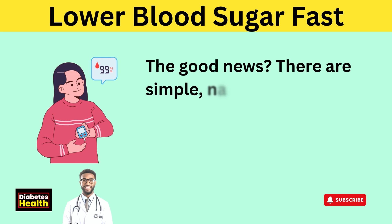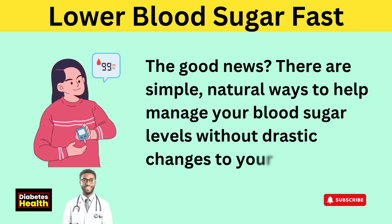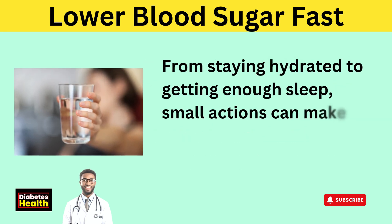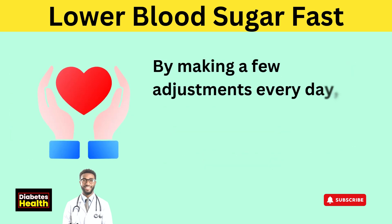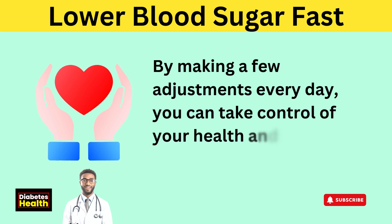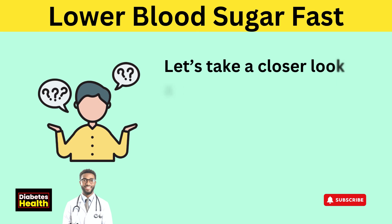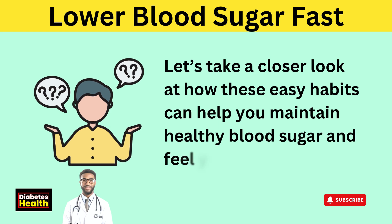The good news? There are simple, natural ways to help manage your blood sugar levels without drastic changes to your routine. From staying hydrated to getting enough sleep, small actions can make a big difference in keeping your blood sugar steady. By making a few adjustments every day, you can take control of your health and reduce the risk of long-term issues. Let's take a closer look at how these easy habits can help you maintain healthy blood sugar and feel your best.